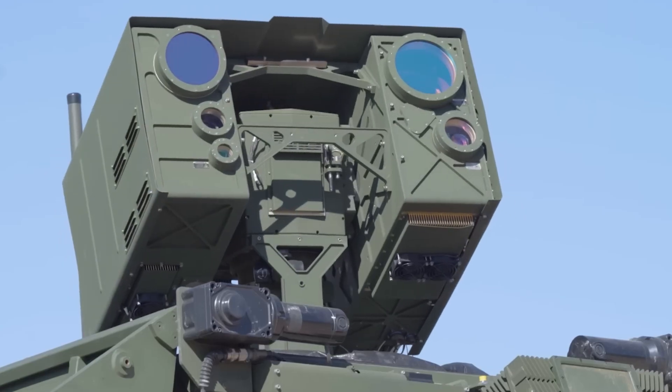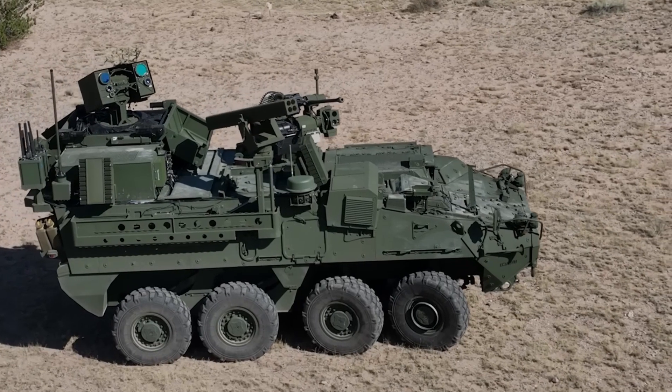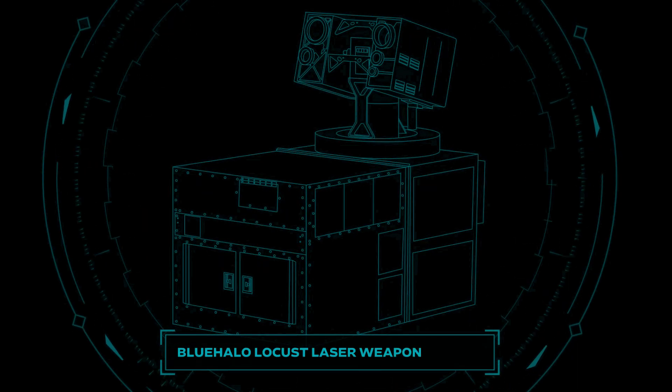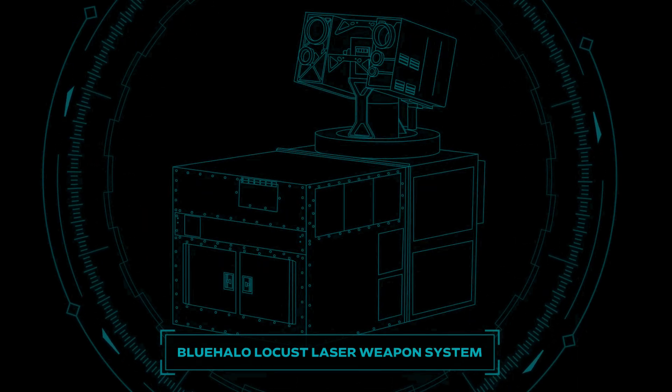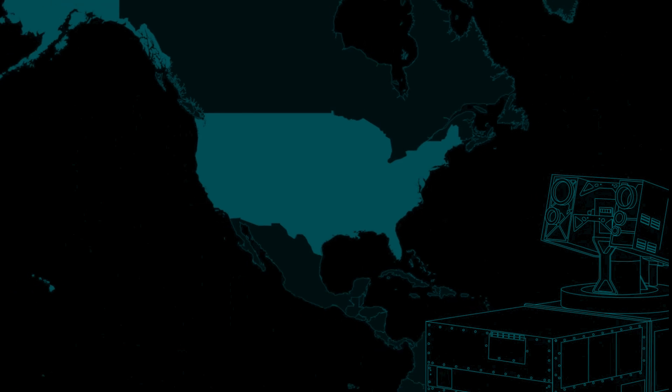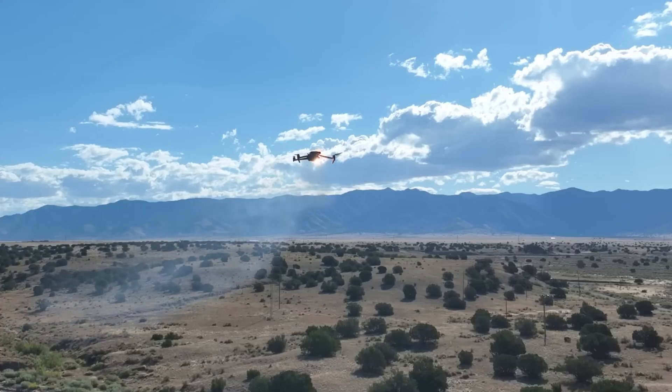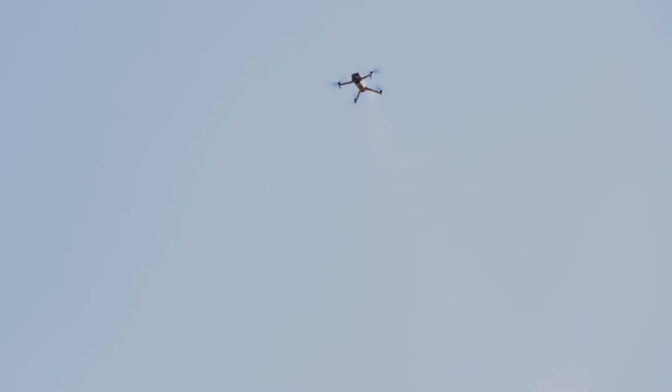In the evolving battlefield of the 21st century, advanced technologies are reshaping defense strategies. Among these, Blue Halo's Locust Laser System stands out as a game-changing innovation in directed energy weapons. Designed to counter emerging threats like drones and unmanned systems, this technology combines precision, adaptability, and cutting-edge science to secure the skies.